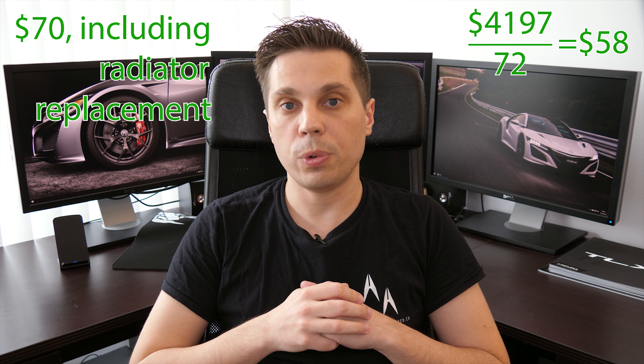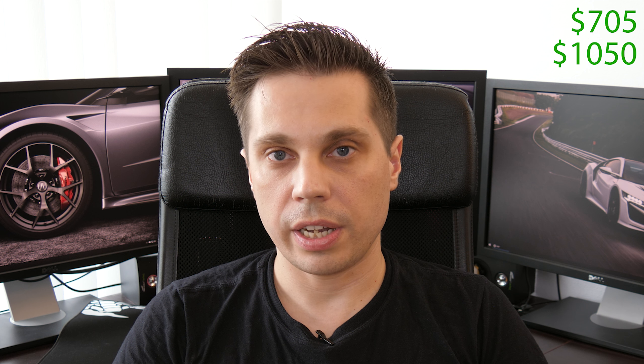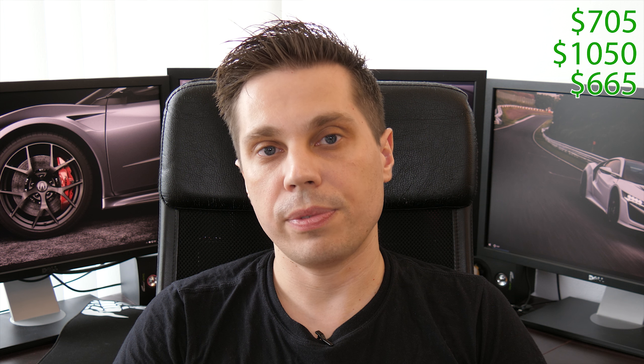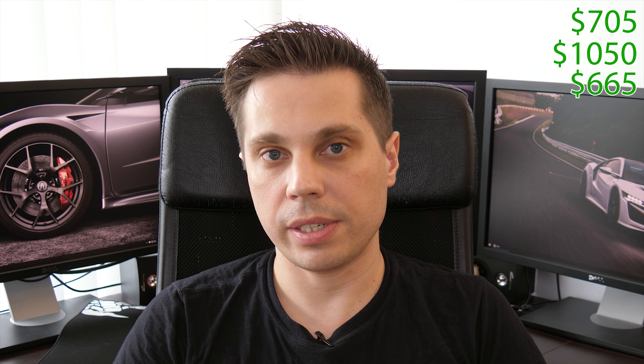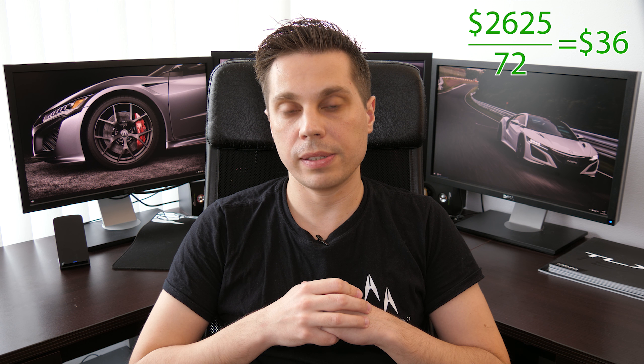Over 7 years of owning the vehicle, I purchased a new set of winter tires, an extra set of 18-inch wheels, and a new set of summer tires. Costs as follows: wheels $705, summer tires $1,050, winter tires $665, TPMS sensor set $205. Which comes to a total of $2,625 — so another $36 a month.